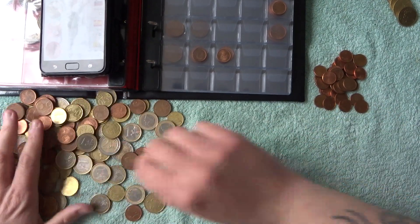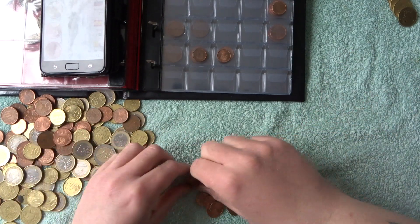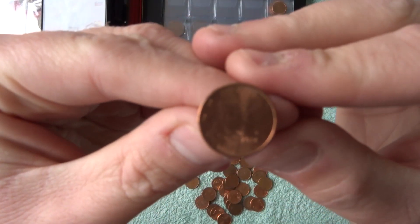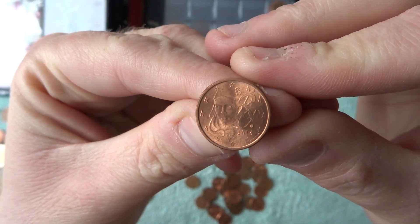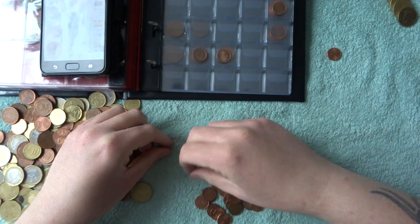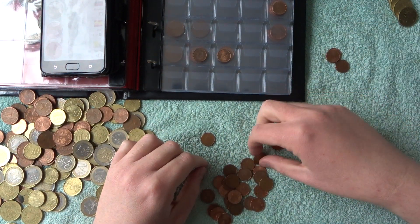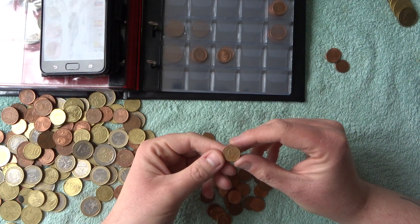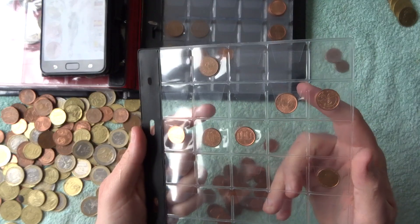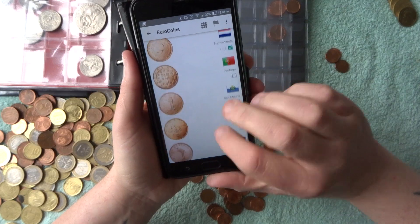I'm just going to put that there. So we're going to move the pennies over — I'm just going to call them pennies. I can see this little guy is a French one — see it with the face there. Any of the ones with the face we don't want to put in the album. We've got one here that I don't think we've got — it's got two goats on it. Do we have it? Let's have a look. None of these have a goat on it.